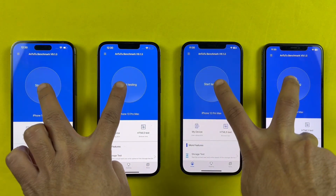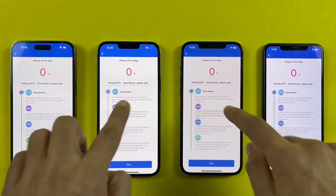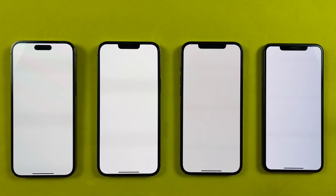So the benchmark test is finally here and we are gonna find out how much Apple has improved their performance from the last four years.